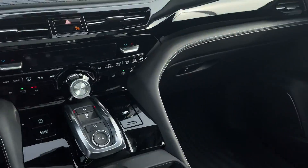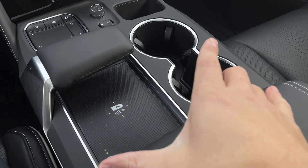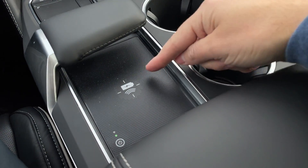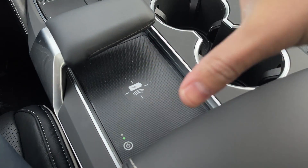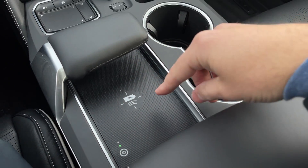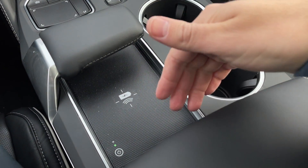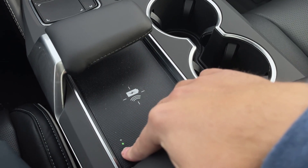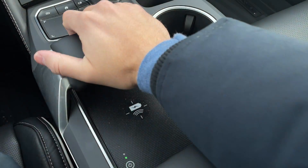Most importantly, you have the wireless charging pad here — this thing is huge. I love the cover on top so you slide your phone under. Even as phones get bigger it will still be helpful, because in some vehicles like the Colorado ZR2 the charging area is much smaller. Here it's actually the perfect size. You can turn it on and off with a button, slide your phone in and it's good to go.